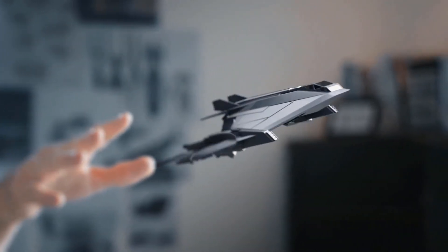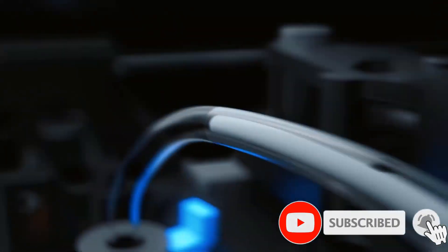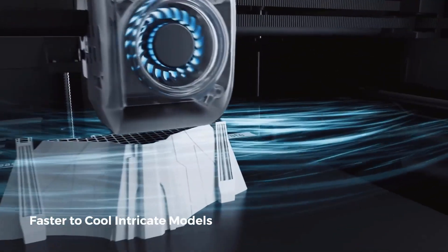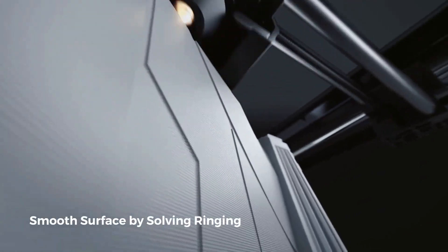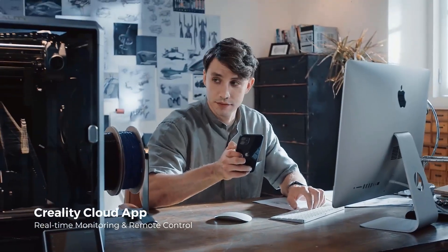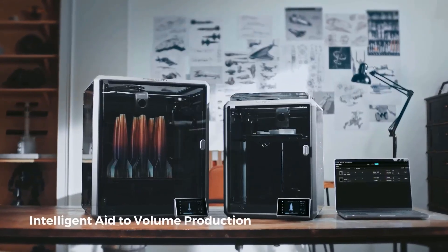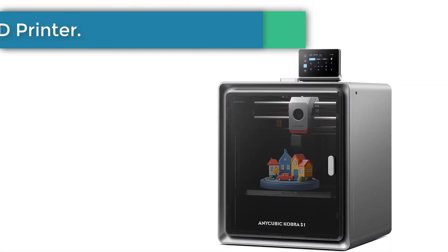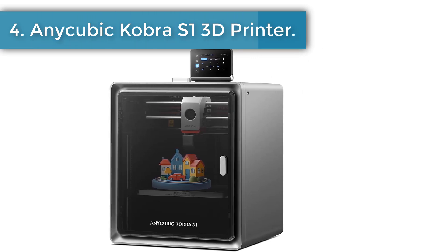The Creality K1 Max 3D printer features a printing speed of 600 mm/s and acceleration of 20,000 mm/s², making it 12 times faster than a normal 3D printer — giving customers a great printing experience and good models in a short time. It offers a 300×300×300 mm large build volume, meeting requirements for larger printing models. Strain sensors in the heat bed enable more precise auto leveling without any manual operation.